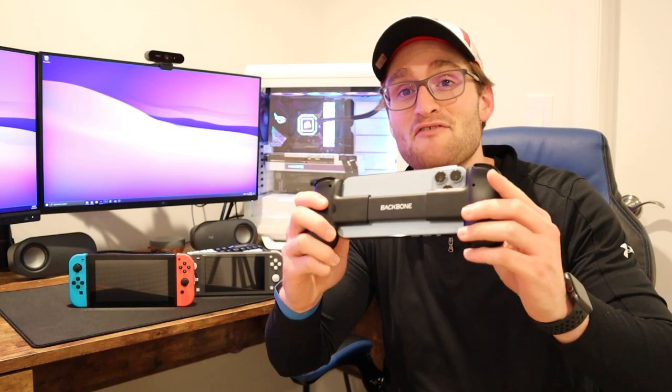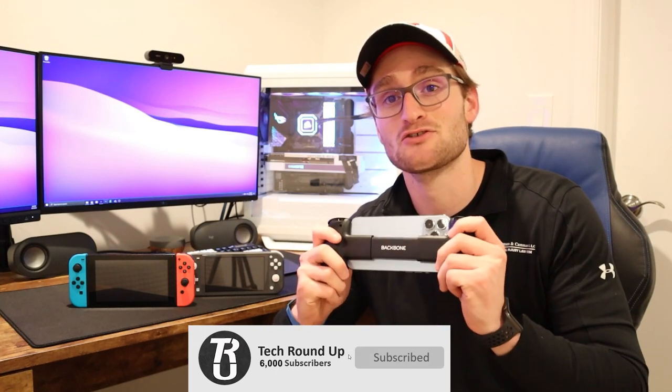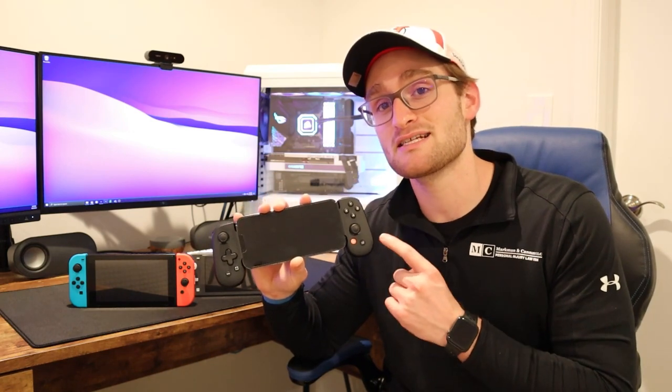So here we go — we have the iPhone 13 Pro Max locked into a Backbone One controller setup, so pretty much an all-in-one handheld console with the iPhone 13 Pro Max, very much comparable to a Nintendo Switch or a Switch Lite, both in terms of screen size, controller layout — pretty much everything is exactly the same. But you have a lot more capability in terms of gaming on this thing than you do on both of these.